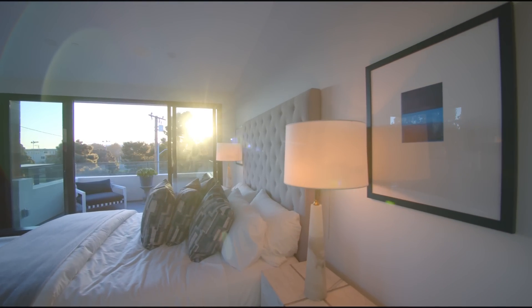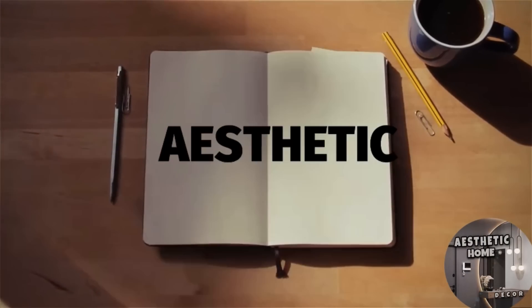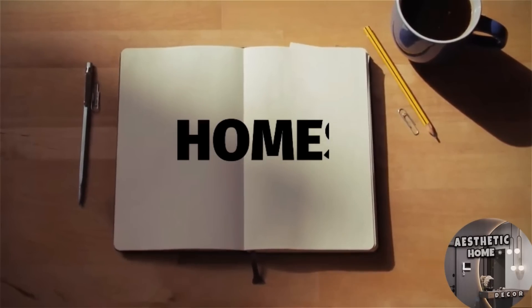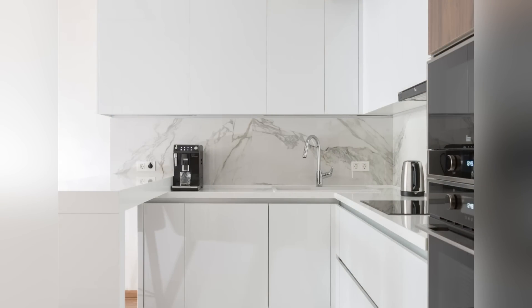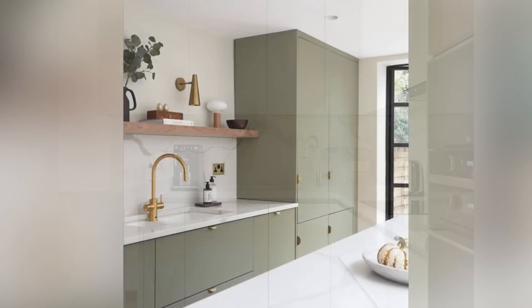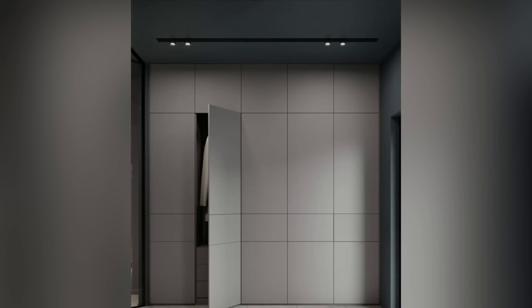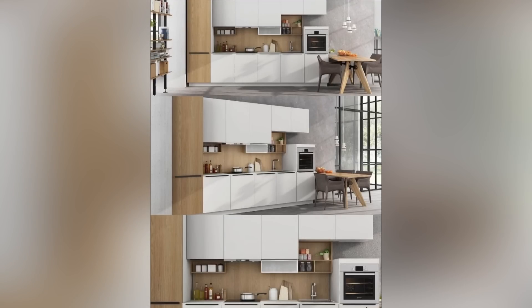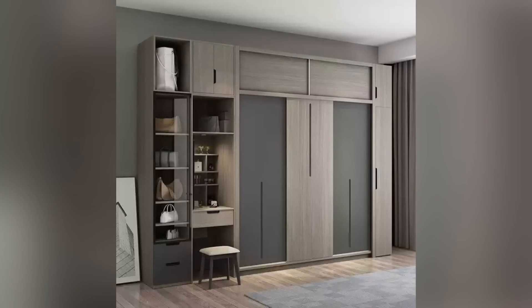Welcome back to Aesthetic Homes and another video on wall cupboard designs. Wall cupboards are an essential part of any kitchen design, providing ample storage space for all kitchen essentials. These cupboards are mounted on the wall, which means they do not take up any floor space, thereby creating a more spacious and organized look for your kitchen.